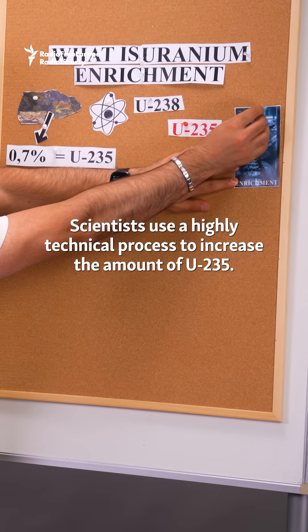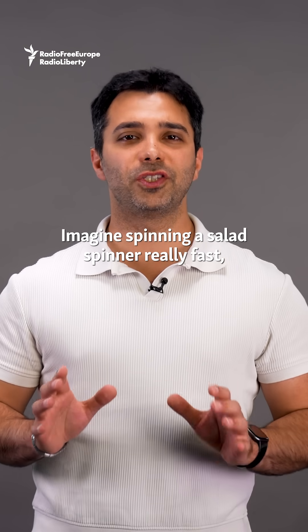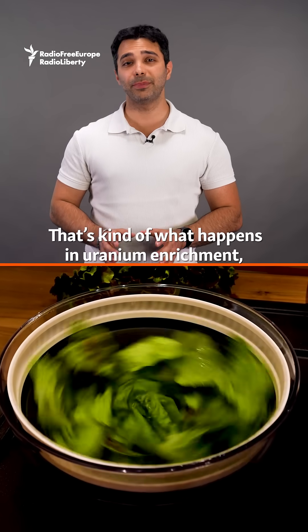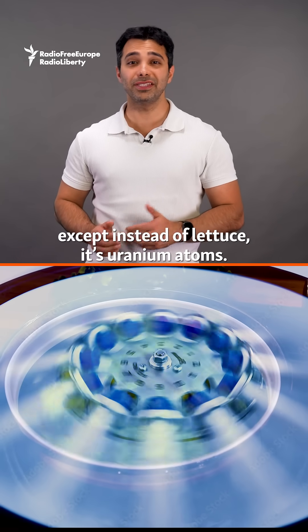Scientists use a highly technical process to increase the amount of U-235. Imagine spinning a salad spinner really fast and the lighter pieces move toward the center. That's kind of what happens in uranium enrichment, except instead of lettuce, it's uranium atoms.